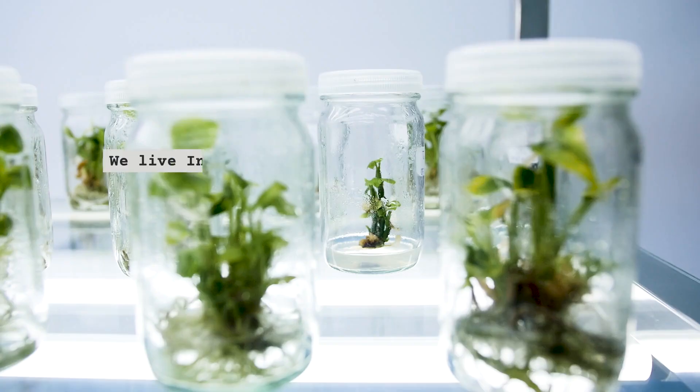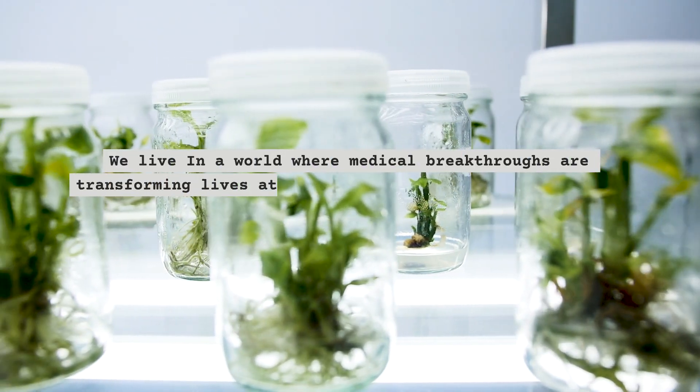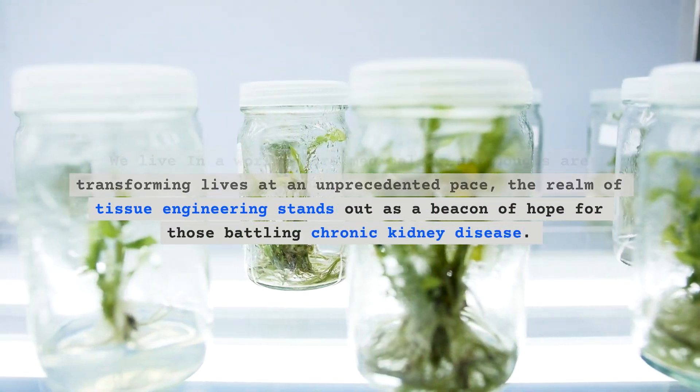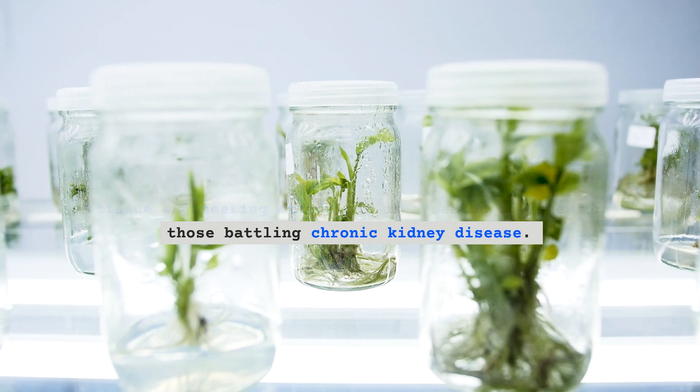Welcome to KidneyTree. We live in a world where medical breakthroughs are transforming lives at an unprecedented pace. The realm of tissue engineering stands out as a beacon of hope for those battling chronic kidney disease.